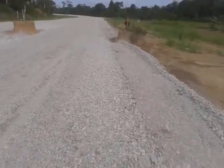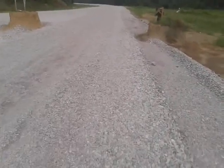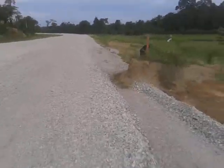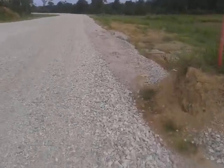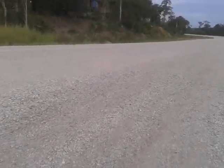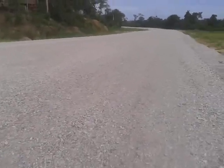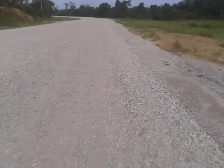Still on the right-hand side of the road, the chainage is now 0 plus 525. The sub-base layer is at top level and there are no signs of any crack or any failure in this area.